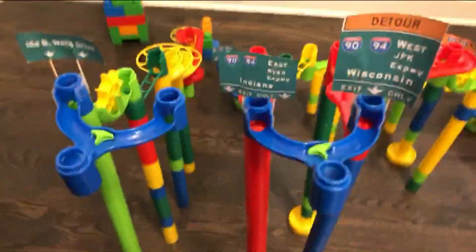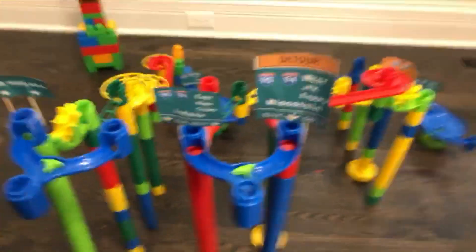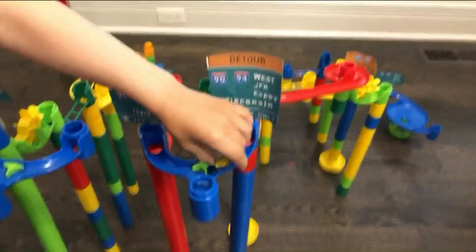Show them what happens if you take the detour. That far right lane is the detour. You're going to detour — show them what happens.